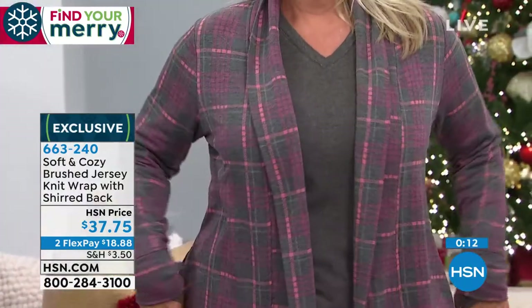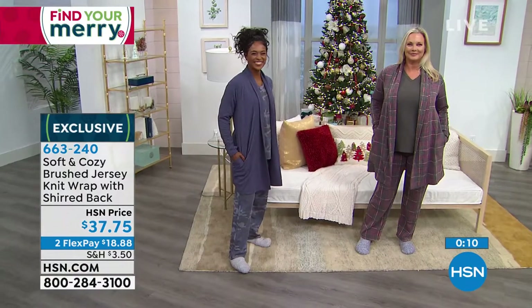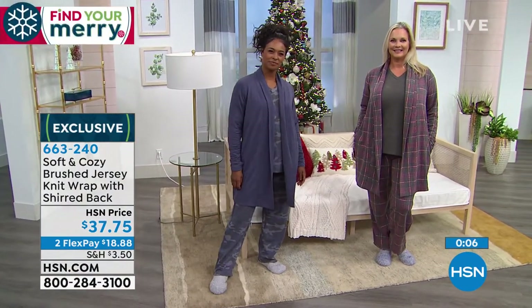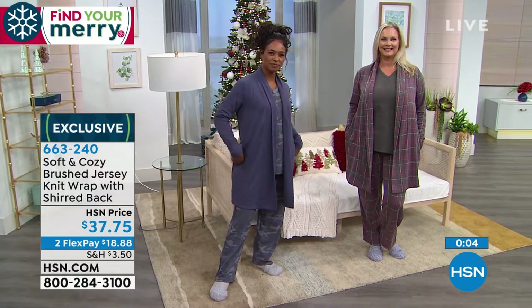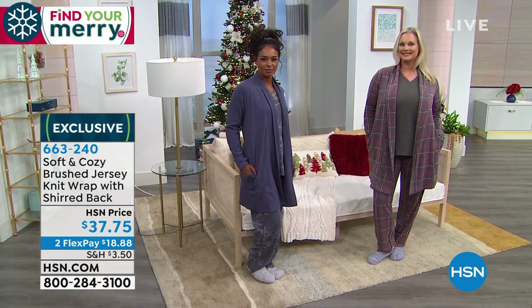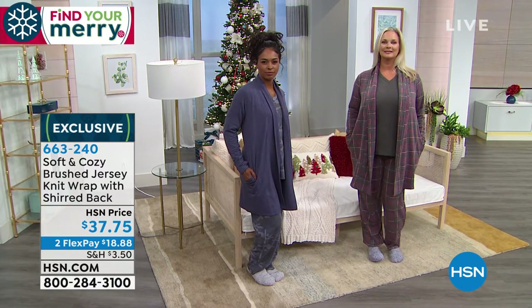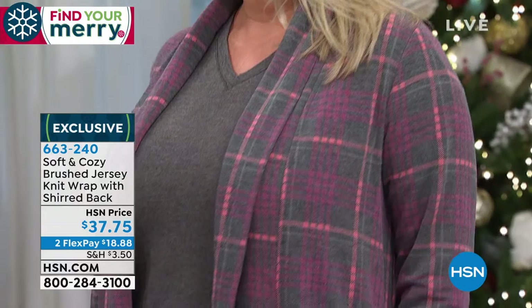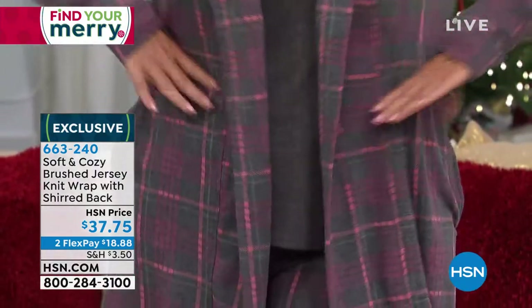No snaps, no zippers, no buttons, and the length is really what's different about this piece — you'll see other pieces but they'll be shorter. This is that perfect length. This is the longest we're featuring in the cardigan style — it's the mid. We do have another one that goes past the knee that debuted this morning in our fleece collection.